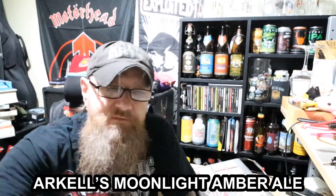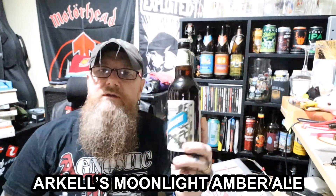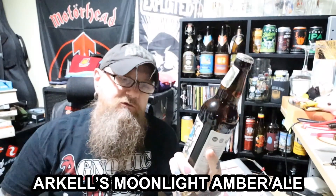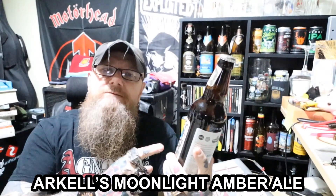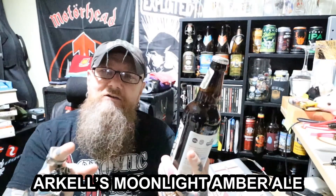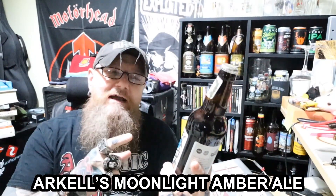I have got one today from the Arkles Brewery, which is based in a place called Swindon, which is in Wiltshire, getting on to the sort of south-west part of the United Kingdom. And this was given to me by a subscriber. His name is Mark. He knows who he is. Purveyor of terrible beer. Hopefully, this one won't be a bad one.